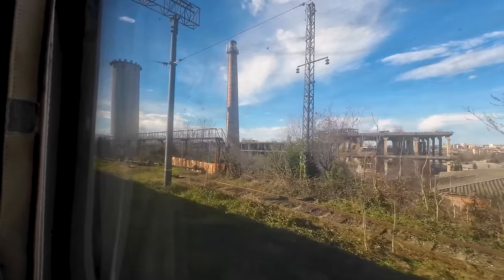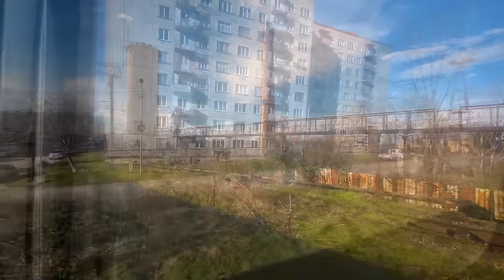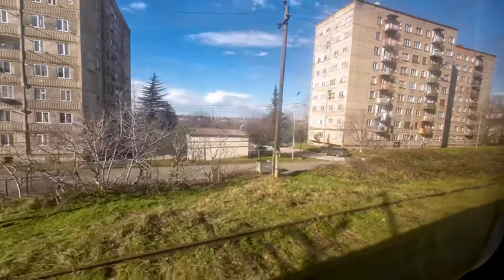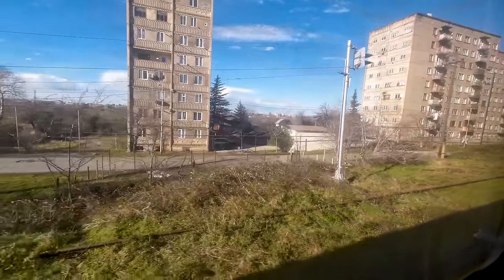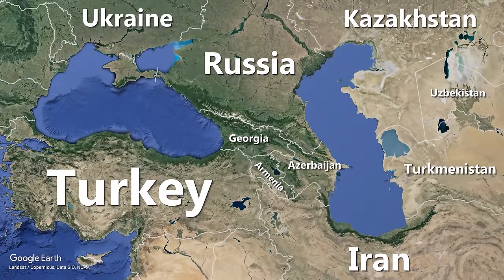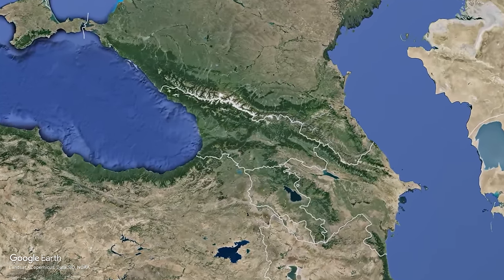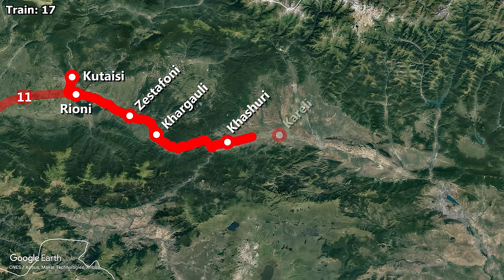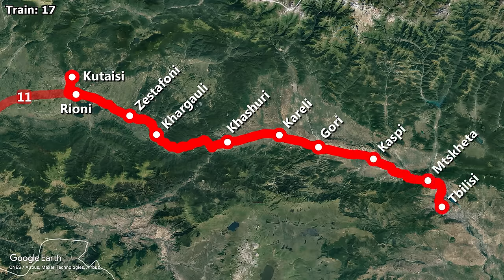The track out of Kutaisi is fairly slow and in bad condition. Despite Kutaisi being the third largest city in Georgia, this is the only long-distance train to serve the city, once per day. Train 17 leaves daily from Kutaisi, with the first stop being Rioni, where our train will be combined with train number 11 from Orsogeti. We continue making stops at smaller towns along the route, arriving in Tbilisi at 17:17, after a scheduled journey time of 5 hours and 22 minutes. The train covers a distance of 217 kilometres, giving it an average speed of 40 km/h.